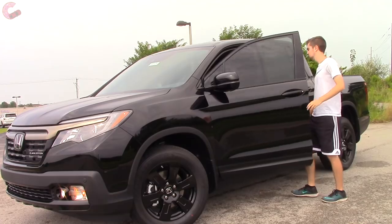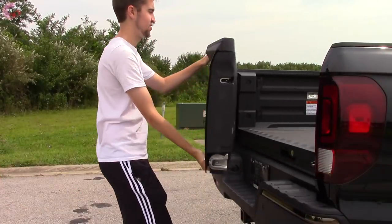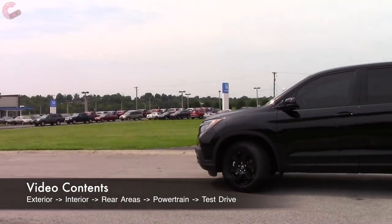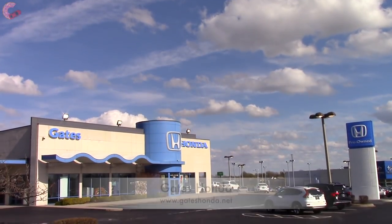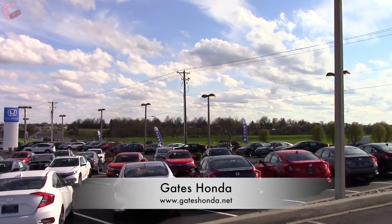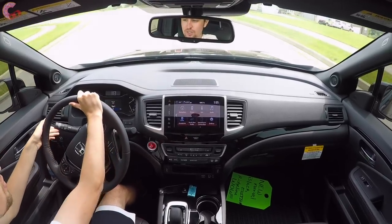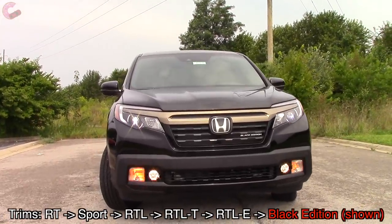Good morning everyone. We are spending the day with Honda's unique take on the pickup truck — the Ridgeline. This nameplate has been around for quite a while and has gained a relatively small but fiercely loyal following. Special thanks to Gates Honda in Richmond for giving us access to this high-end Ridgeline Black Edition. As always, we'll also be covering the other trim levels, so let's see why so many people swear by the Ridgeline formula.